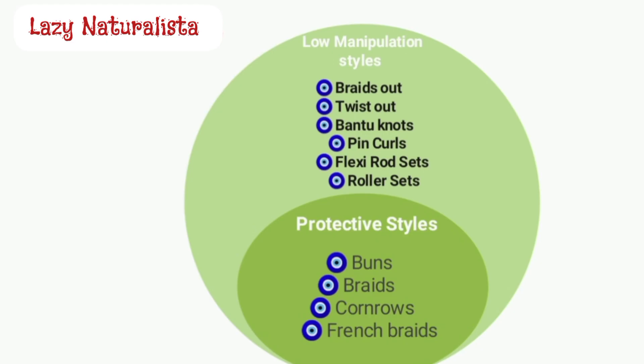A protective style is where your ends are protected, shielded away, and invisible to the outside elements like rain, snow, wind, etc. These styles really help in retaining length. Some examples are buns, braids, cornrows, french braids, updos, and ponytails. Protective styles can be considered low manipulation styles; however, low manipulation styles are not protective styles.